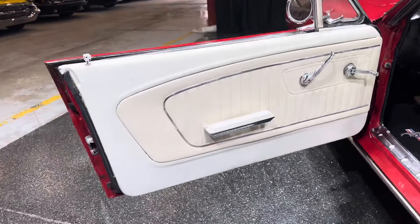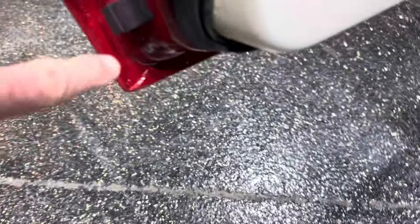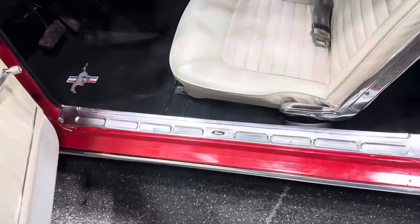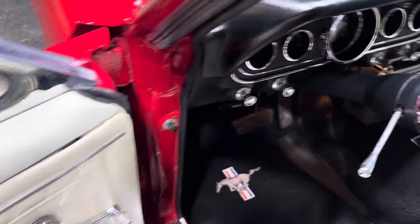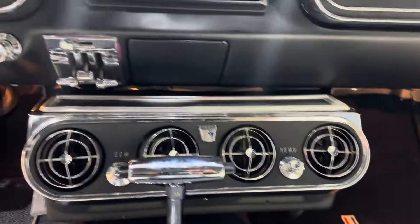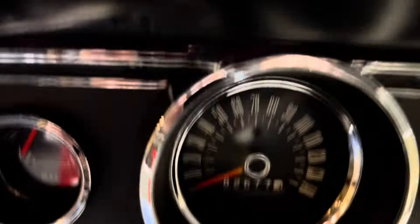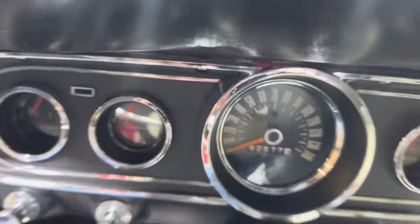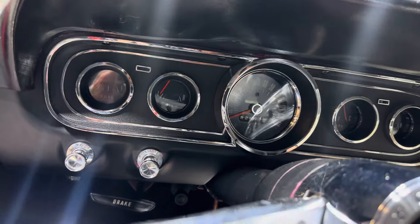This car's only showing 67,000 miles — it's possible, it's that clean. I know it wasn't born a V8; 351, somebody took it to the next level. Dash is great. Vintage Air system. Upgraded sound system. All your gauges — 62,677. Wood steering wheel, which is really nice on this.